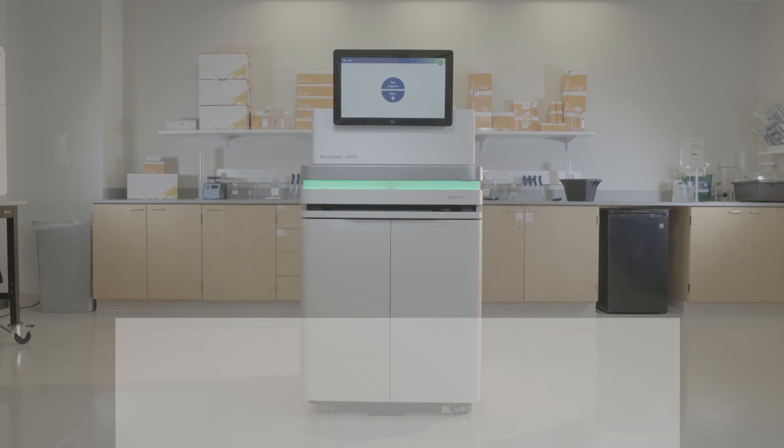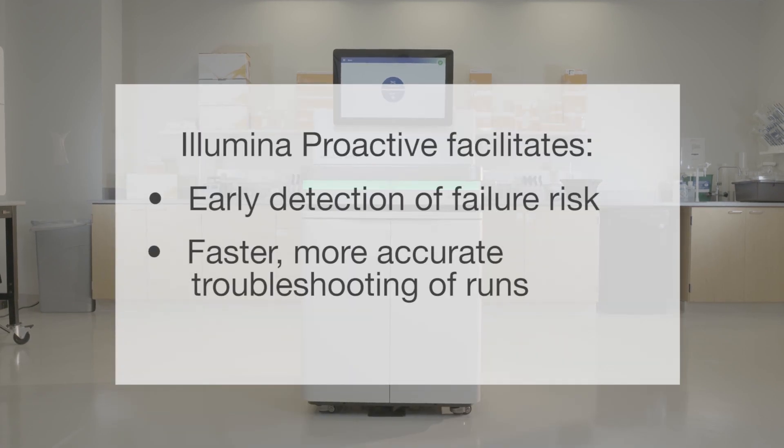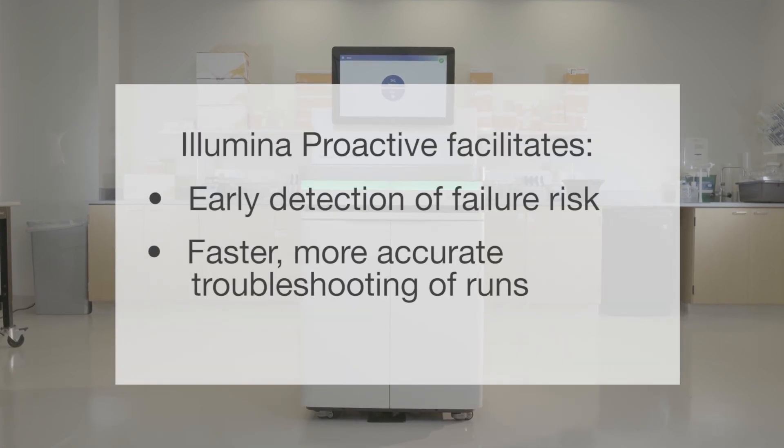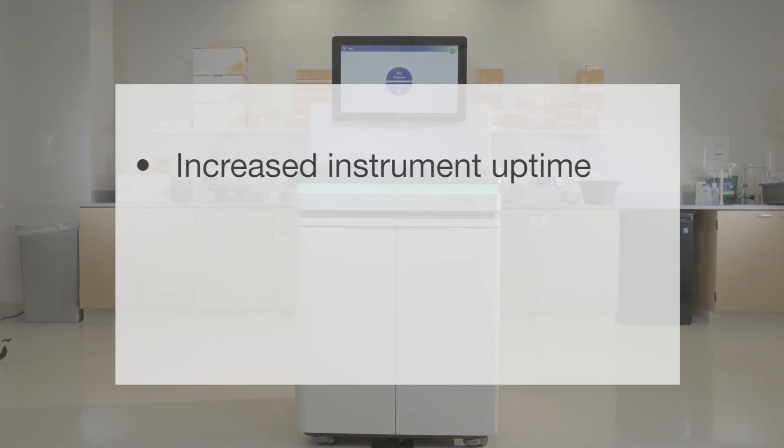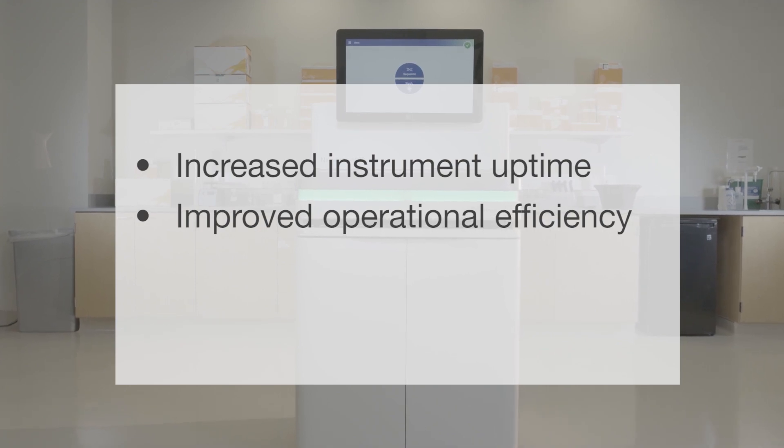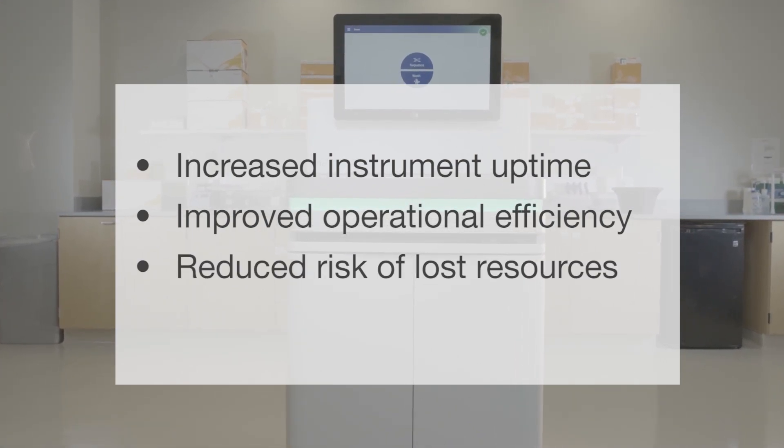To achieve this goal, Illumina provides Illumina Proactive, a monitoring service in which instrument performance data are sent to Illumina to enable proactive maintenance. This service facilitates early detection of failure risk and faster, more accurate troubleshooting of runs, which leads to increased instrument uptime, improved operational efficiency, and reduced risk of lost resources.